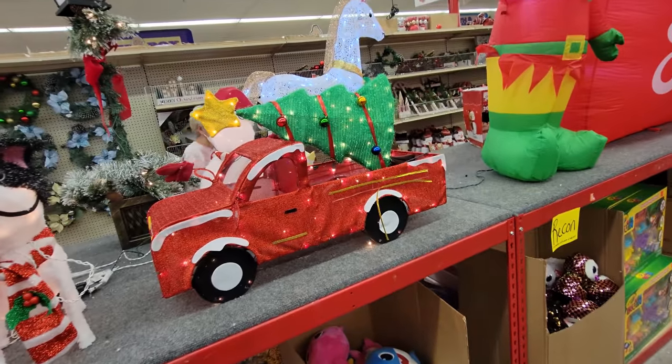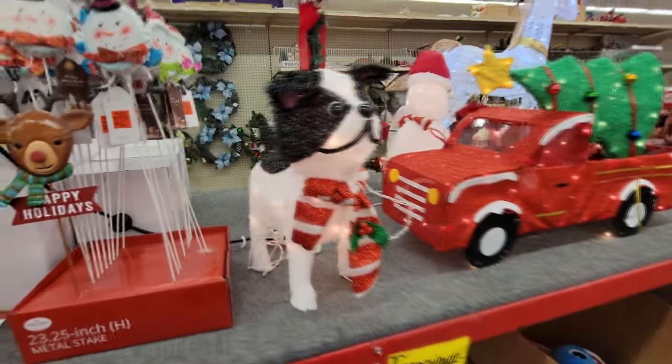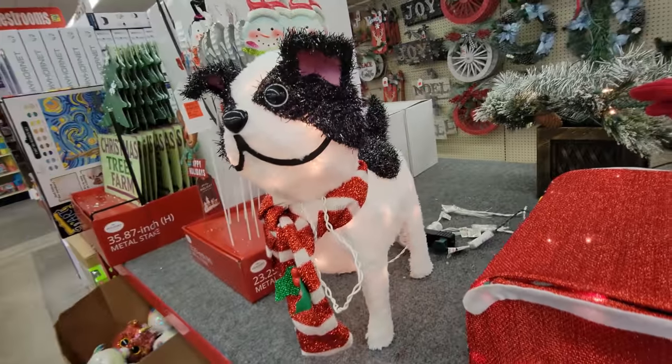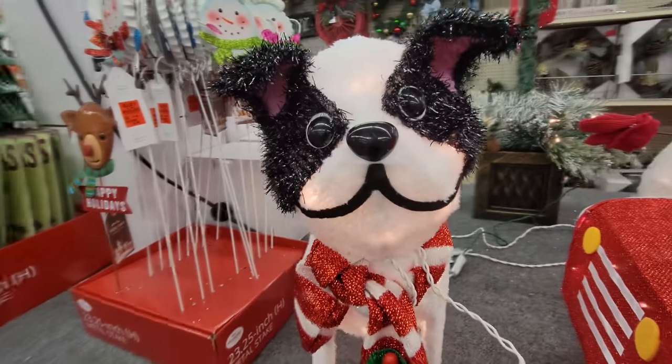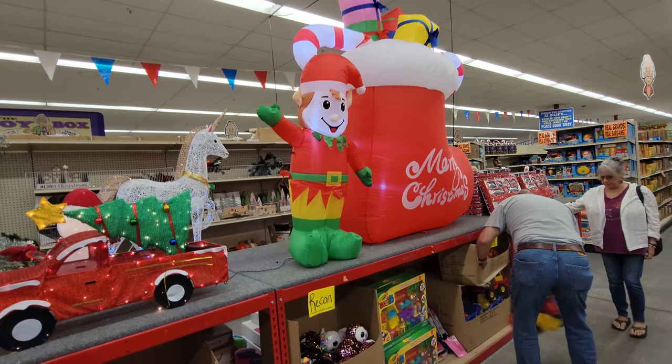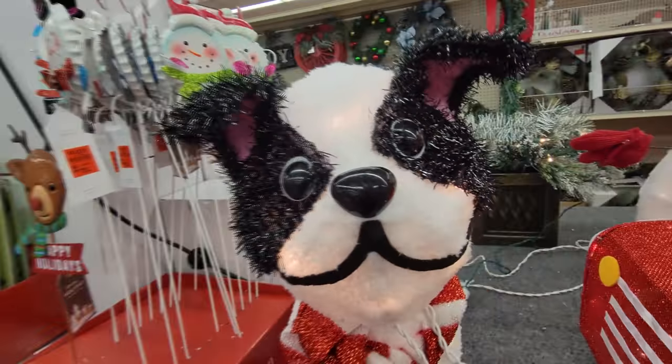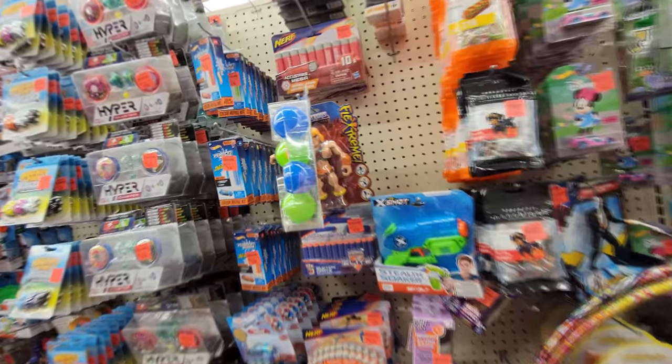There's our red truck with the tree in the back, and here's the French bulldog — that thing is pretty dang cute. Hello mister, I think your name is Mister. And there's a better look at our waving elf inflatable by the giant stocking. All right Mister, I'm going in the next aisle. I'll see you later, bye.